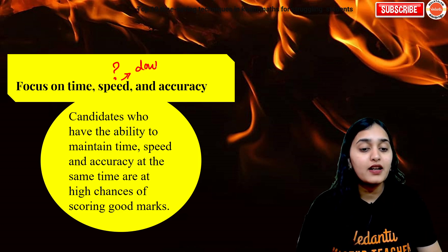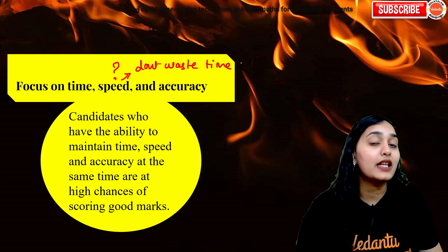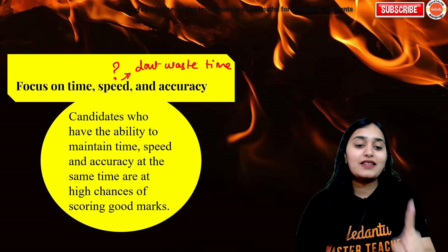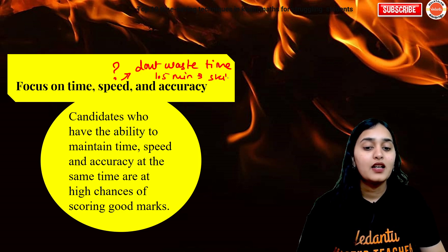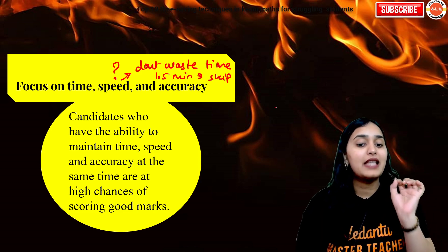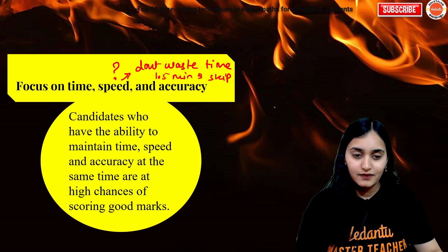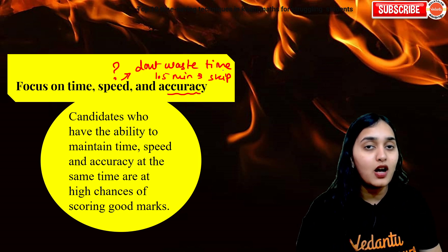How can you maintain your speed? Only if you don't waste time. Any question that is taking longer than 1.5 minutes — skip it. Don't attempt it, just leave it for last.